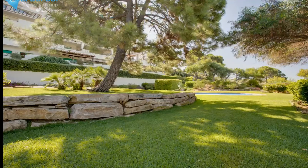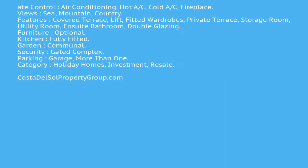Climate control: air conditioning, hot A/C, cold A/C, fireplace. Use: sea, mountain, country. Features: covered terrace, lift, fitted wardrobes, private terrace, storage room, utility room, en-suite bathroom, double glazing.